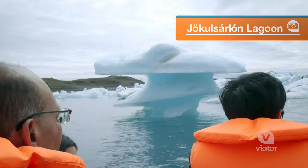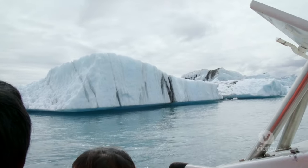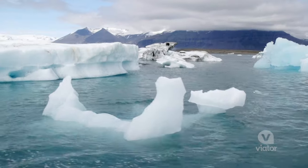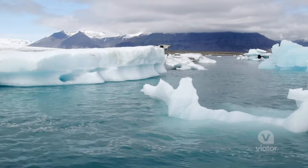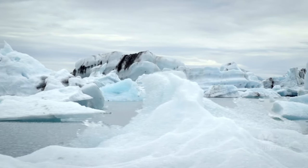They say that every time you come through here it's different because it's constantly changing. We have this blue water, these glaciers, and then stripped with volcanic ash on the side. This is how I imagine the North Pole to look like.